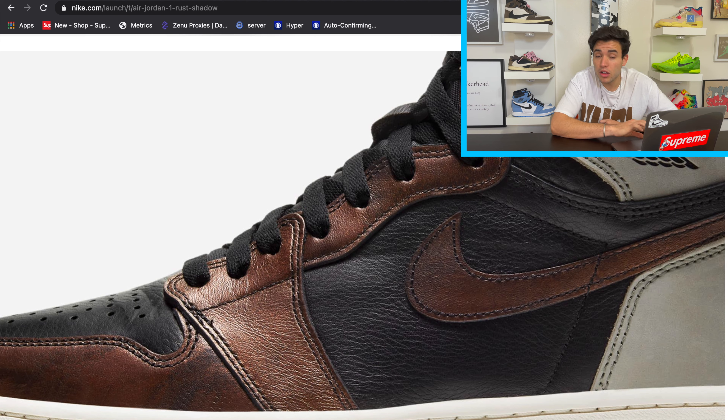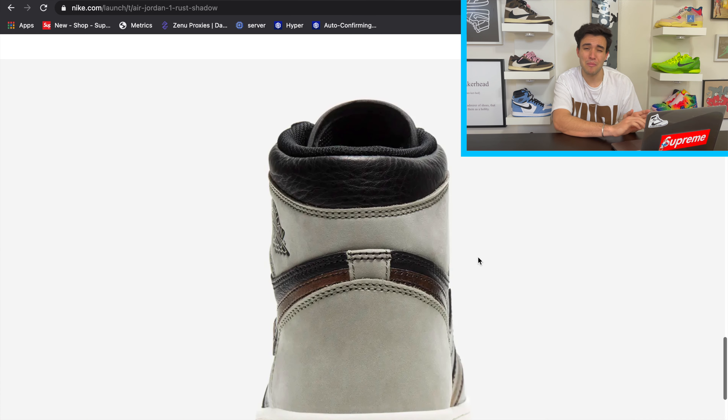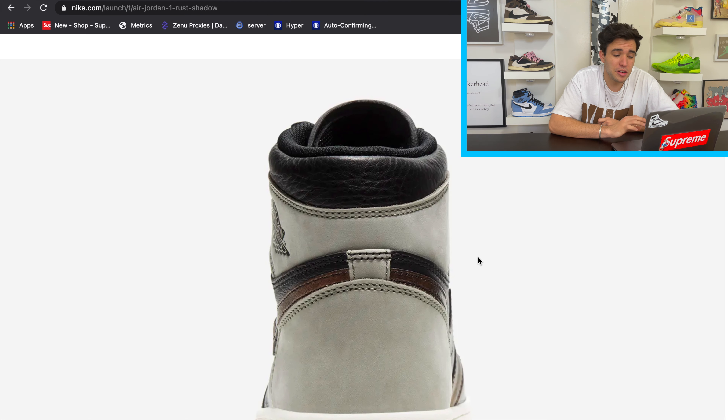I do like the black upper and the mix of black and shadow — I think that works very well. They don't look ugly with the copper, but they could look a lot better with a different color. All I'll say is the leather better be super nice on these or this pair is gonna be straight trash. I'm still hoping to get this one in hand.